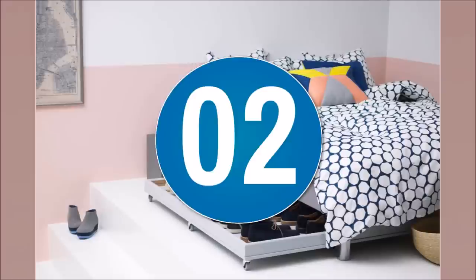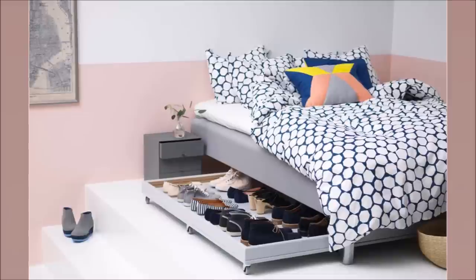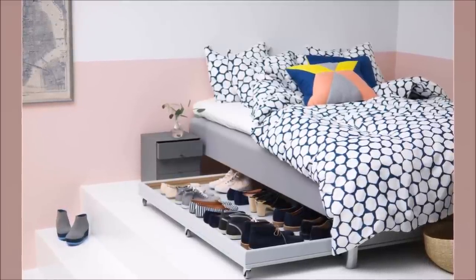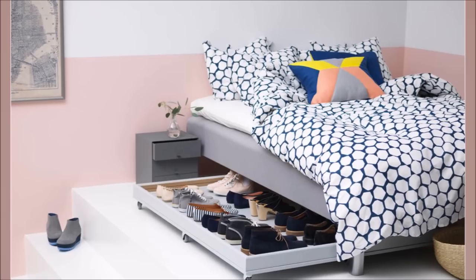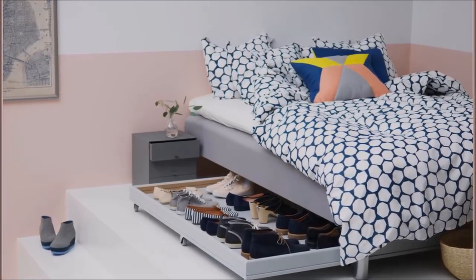Number 2: IKEA Rolling Underbed Storage. Are you into space saving? Then this idea is for you. IKEA's Brustali underbed storage can conveniently house your shoes, books, etc. You can also store your extra pillows and covers to make space for them in the closet. Wondering where to put your old presents? This underbed storage can be an option.